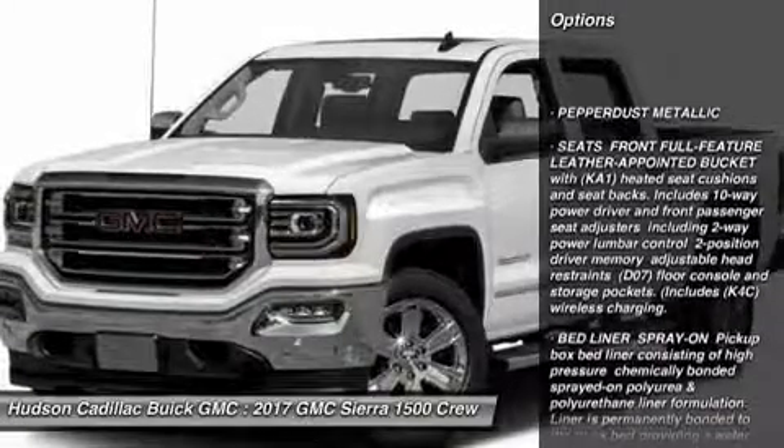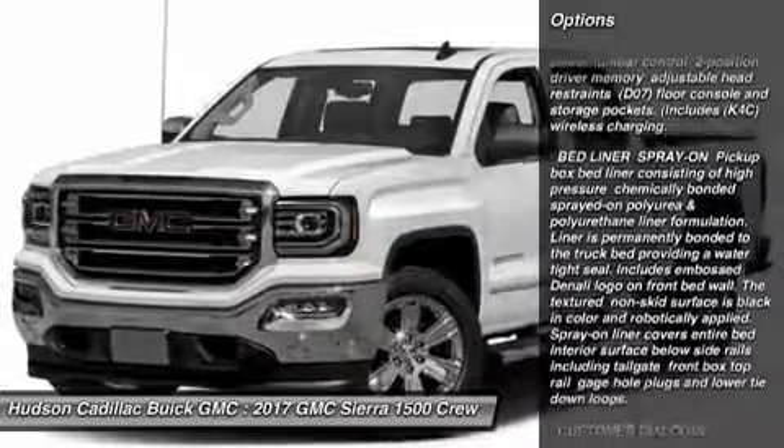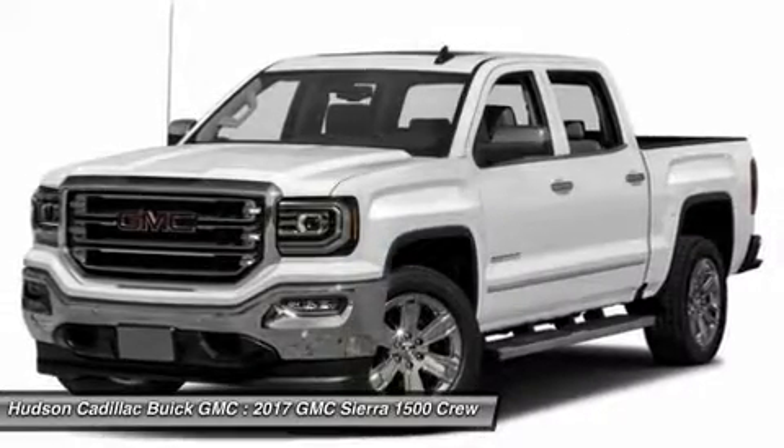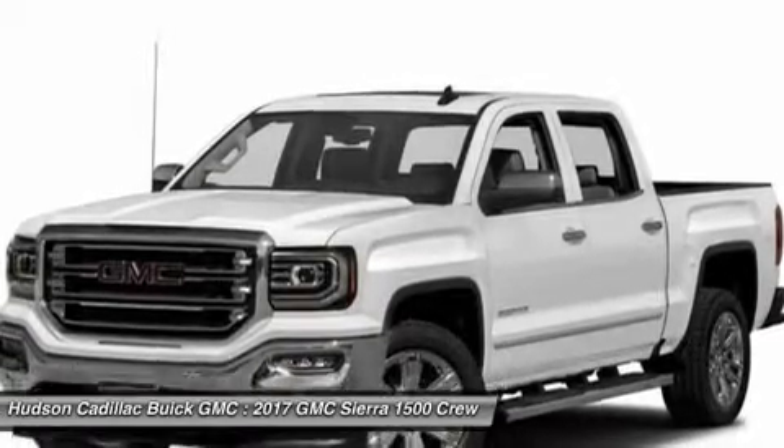Steering wheel audio controls, power passenger seat, anti-lock braking system, tow hitch, Bluetooth, power steering, aluminum wheels, four-wheel disc brakes, four-wheel drive, AM FM stereo radio.